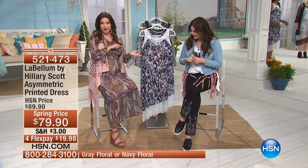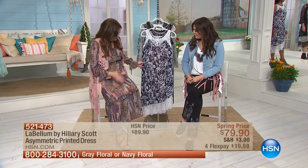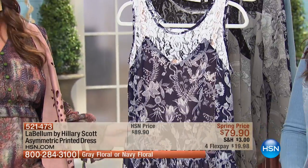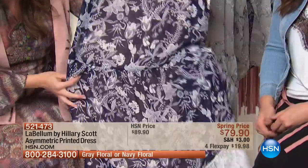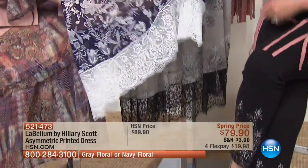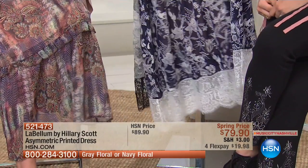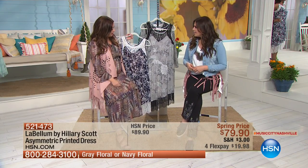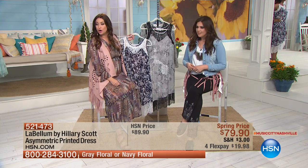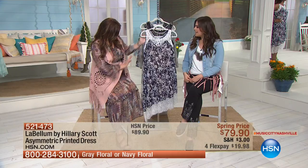Let's get right into the dress we just saw Inger wearing in the navy blue option. This is the asymmetric printed dress, and all the detail is just absolutely breathtaking — with the lace at the top and then the asymmetric hem with that very vintage-inspired lace on the bottom. That's going to be your navy, so feminine. You can order this in extra small through 3X, and for today it's under $20 on your charge card.